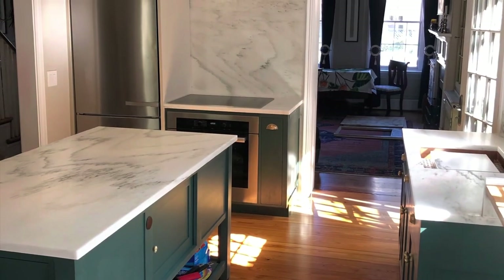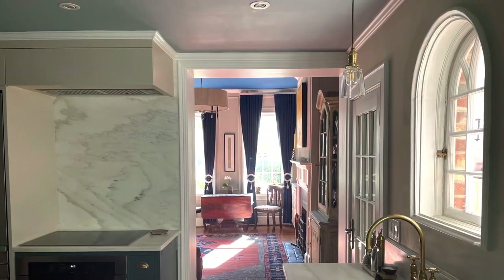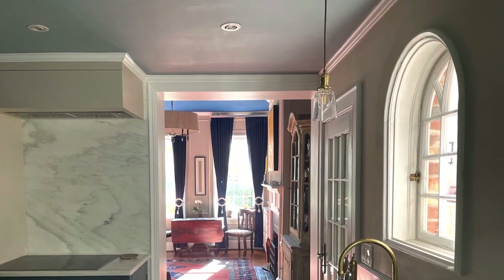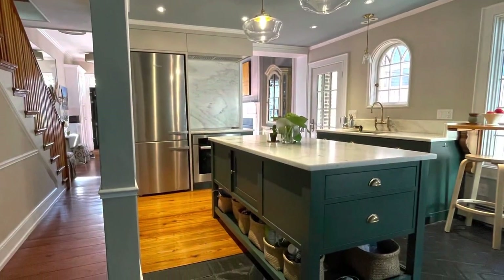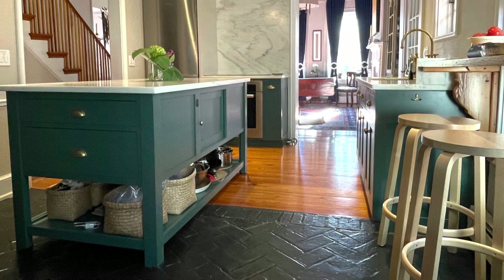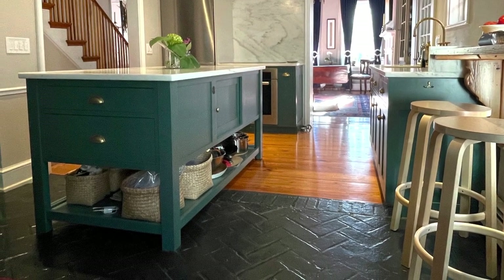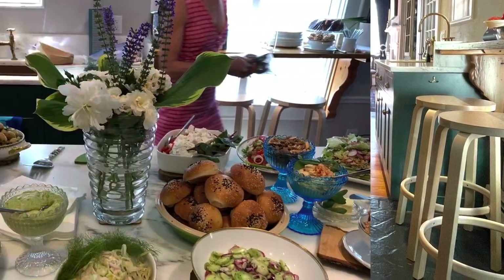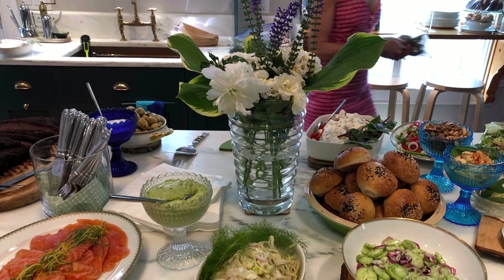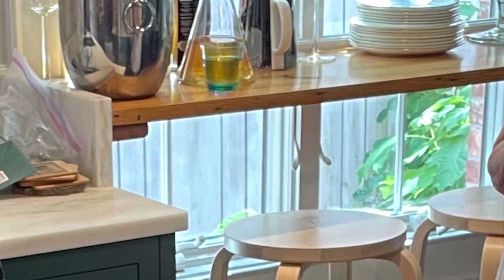With the countertops installed, the renovation was complete. We could not be happier with how this project came out, and we got it all done without having to move out of the house. You can learn more about this project in videos about the flooring, the molding details, the interior skylight, and several other topics. Thanks very much for watching.